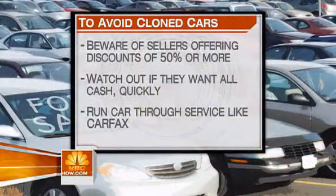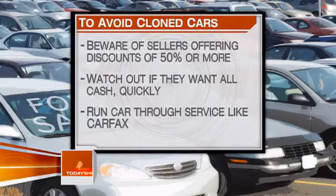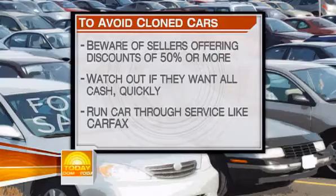If you're about to buy a used car, here are some quick tips: first, beware of sellers offering a discount of 50 percent or more; watch out if they want all cash; and especially be cautious if they want it quickly. Another good tip: before you buy, run the car through a service like Carfax to get a complete history — even still, there's no guarantee.